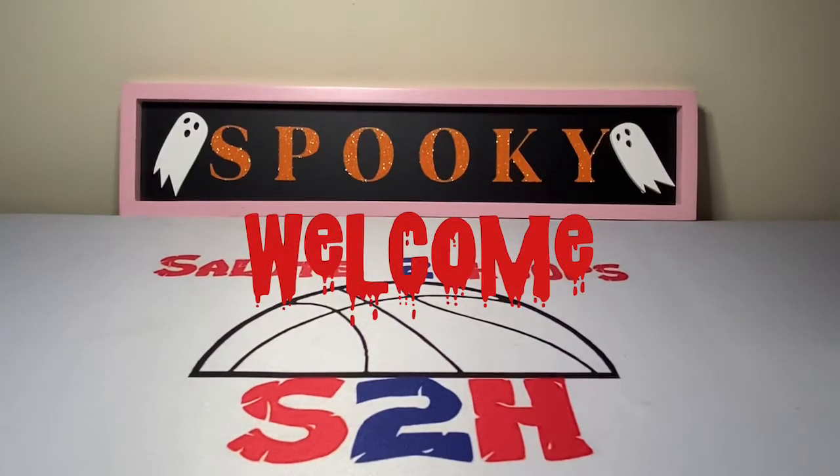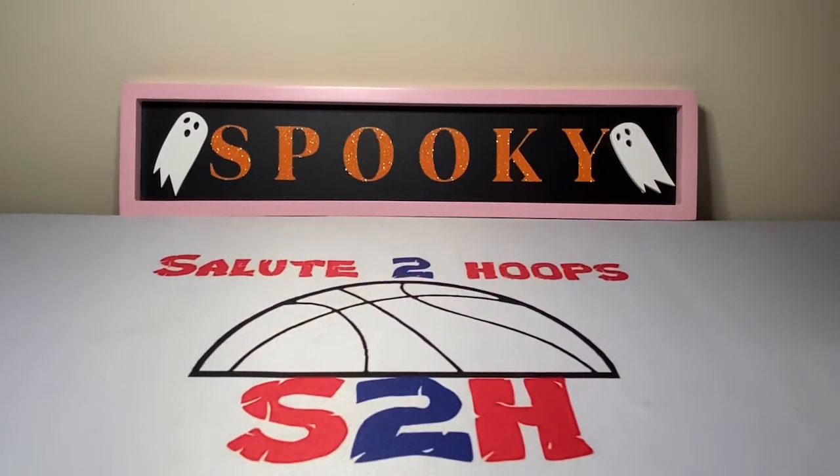Salute guys, welcome back to the channel — another day, another video, another day in the sports card world. We have a Halloween spooktacular rip session for you today, featuring some spooktacular decor that my girlfriend decorated the house with, so I decided to steal that for the video. Gonna be a good one today, guys.